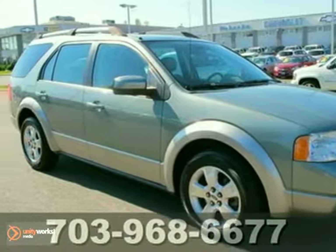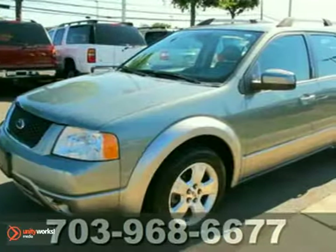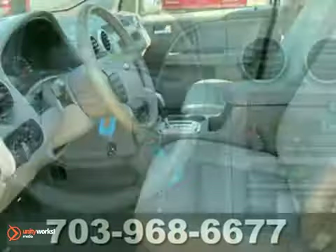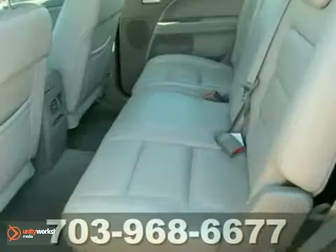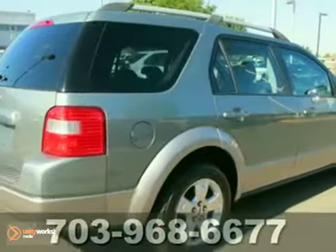We think you'll like this locally traded 2006 Ford Freestyle SEL. It features keyless entry, passenger airbag deactivation, and steering wheel controls. It also has a CD changer, dual zone climate control, and leather seats. The heated mirrors and tinted glass make it hard to pass up. Come in and take a look for yourself today.